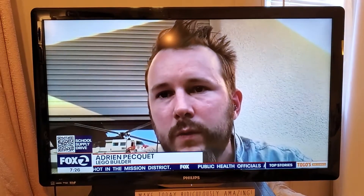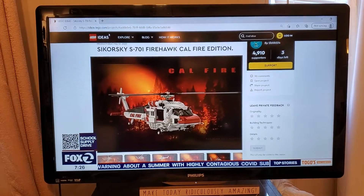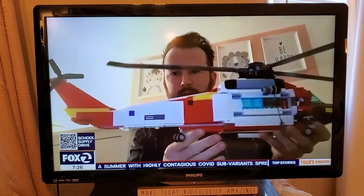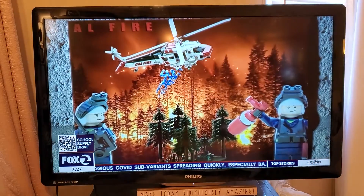I signed the contract with LEGO and I gave to LEGO the building instructions. And now I need to wait. The company will test if the design meets its standards. The review on that CAL FIRE helicopter design is set to start in September.